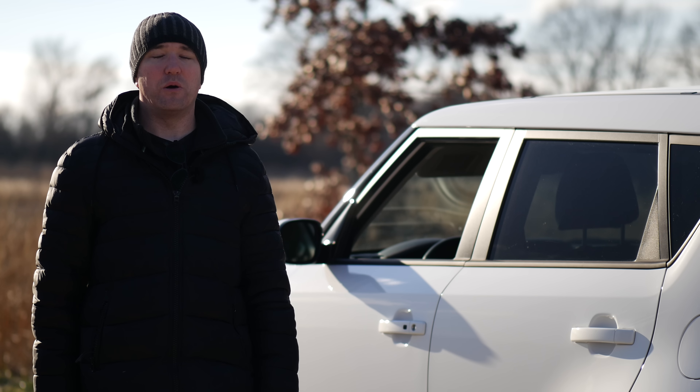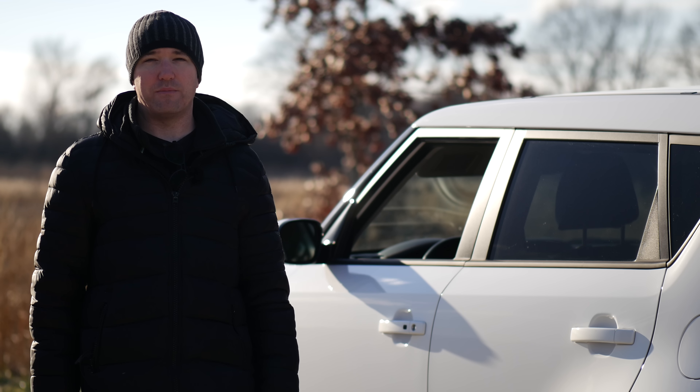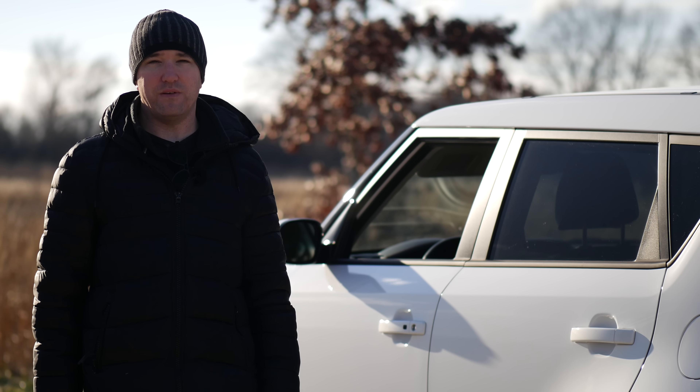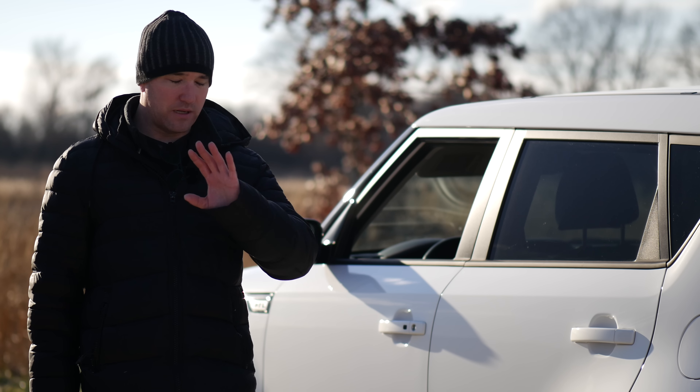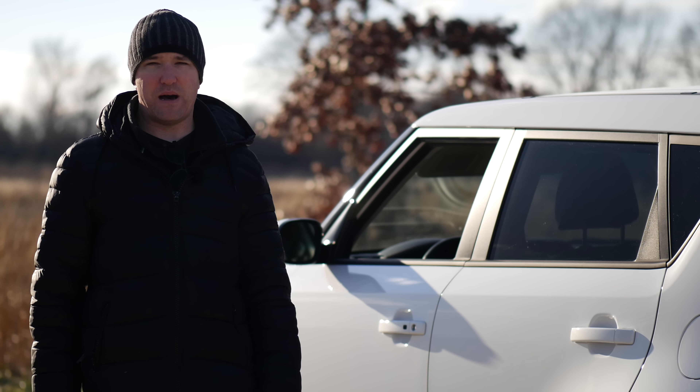This is the Kia Soul Turbo. It's brand new — a new trim level for an old platform. We've already covered the Kia Soul EV, so you can take a look at that video for a lot more detail. We're not going to rehash all of that. Let's check out some of the unique things about this model.